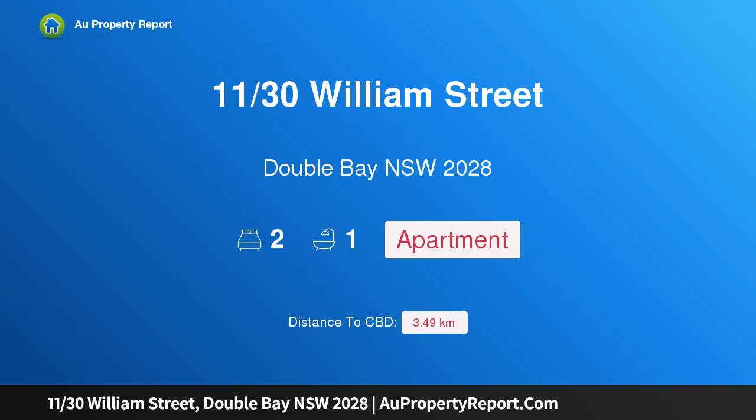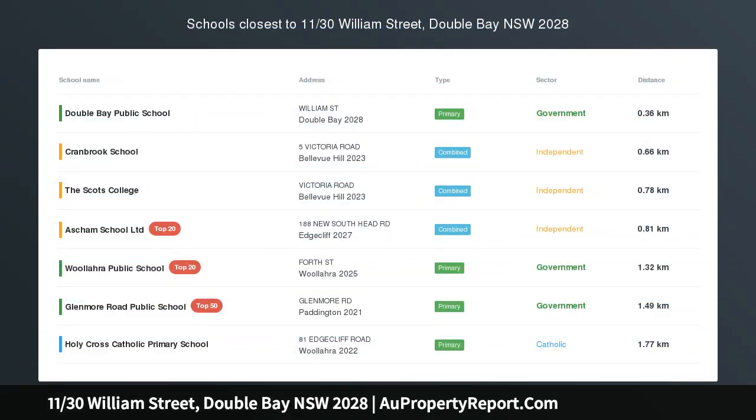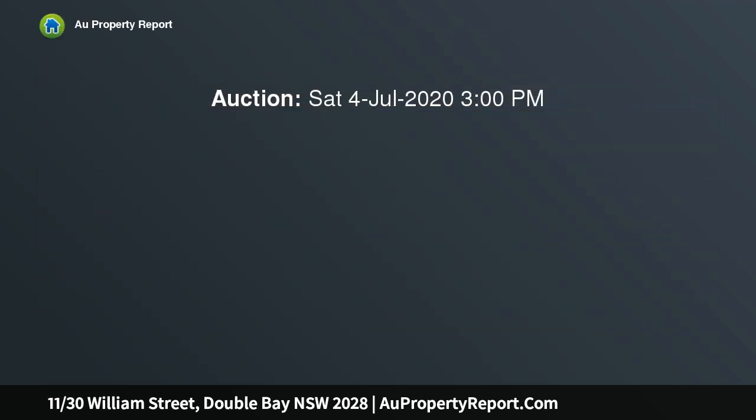I am glad to introduce property 11 30th William Street, Double Bay, New South Wales 2028 — a boutique harborside apartment with stylish interiors and a carpeted setting, 100 meters to the beach.